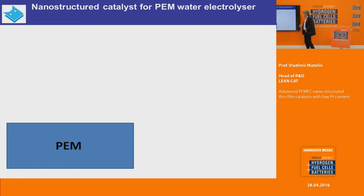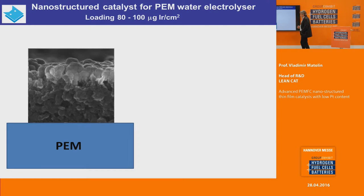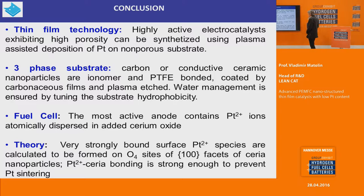Just before the conclusion, a very short remark concerning electrolyzers: we are using the same process for development of catalysts for electrolyzers. You can see the iridium coating of this special nanoporous substrate. The performance from different loadings — from 35 to 100 nanometers — shows we are able to obtain standard performance with something like 100 micrograms of iridium per square centimeter.